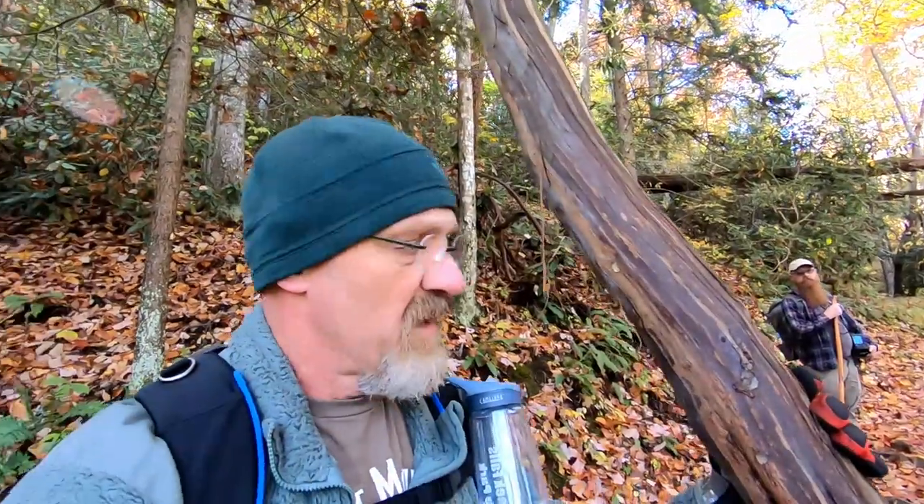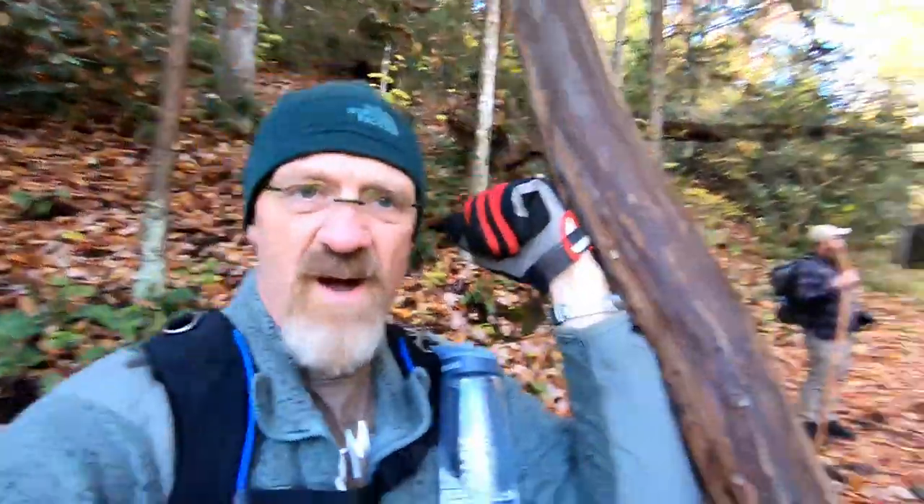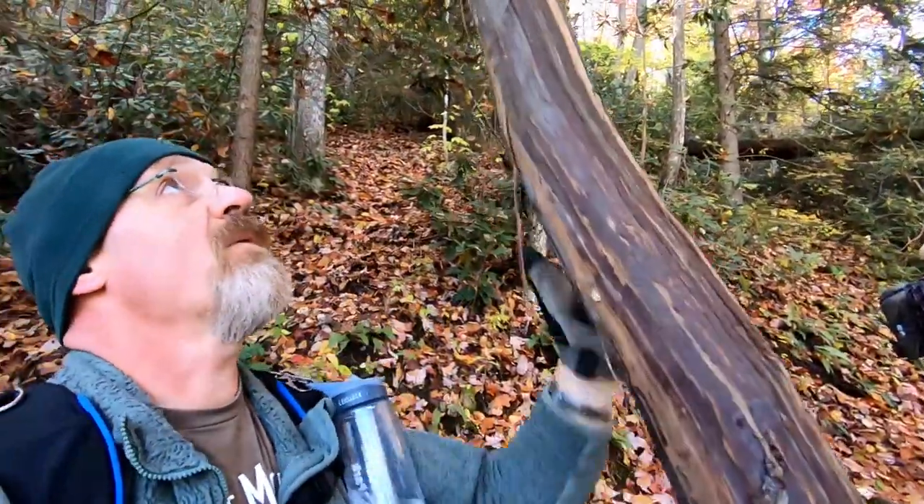What you're looking at is the trunk of a muscadine vine. This has to be some of the biggest muscadine vines I've ever seen in my entire life. The ones down at the house are about the size of the one on that tree right there — about an inch and a half diameter — but this thing is bigger than my arm. It's enormous. It goes all the way to the very top of that poplar tree. It's incredible.